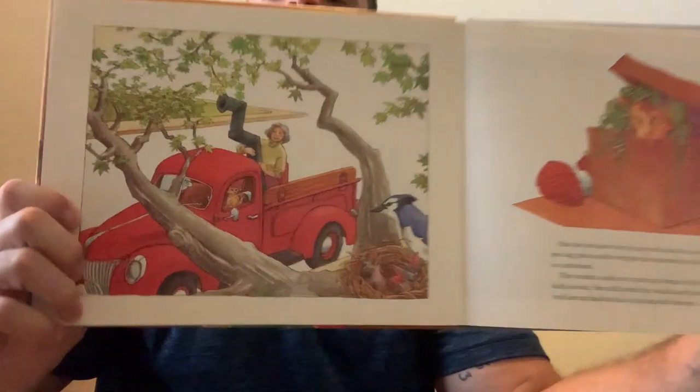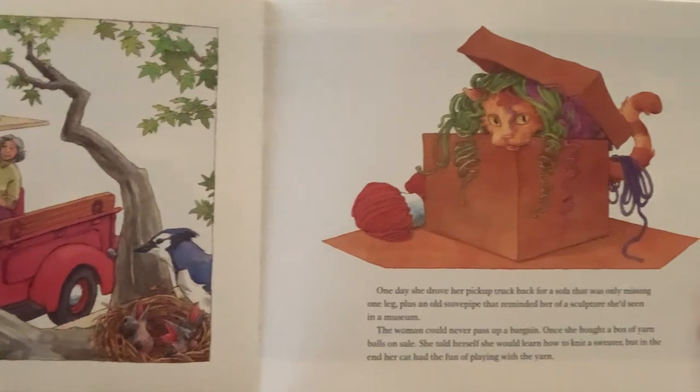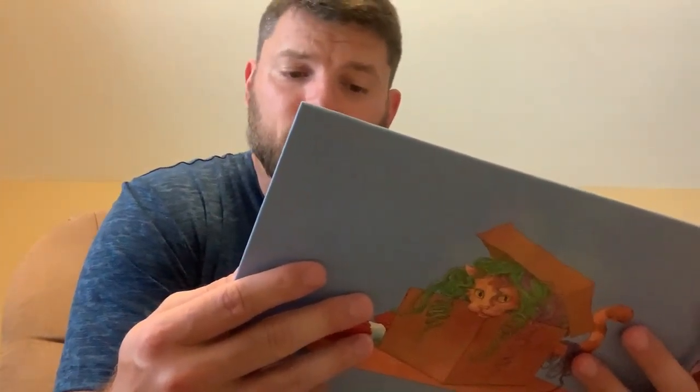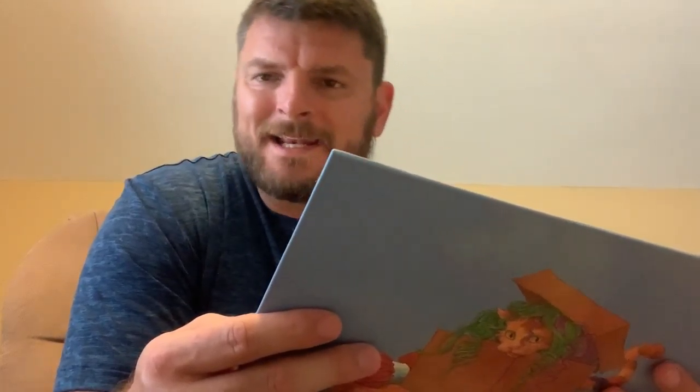Once she bought a box of yarn on sale, because why not? She told herself that she would learn how to knit a sweater, but in the end, her cat had all the fun playing with the yarn. She picked up a Chinese kite without a tail in the Salvation Army for just a quarter, a pair of roller skates without their strap for just a dime, and a pretty doll without any hair for only a nickel. She was always buying and finding books — she just couldn't resist them. Her bookcases got so full that she had to stack books against the walls. It was amazing how many things piled up.